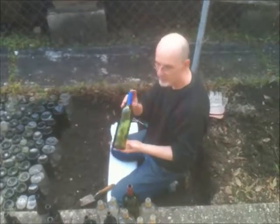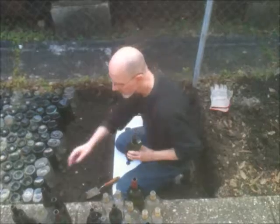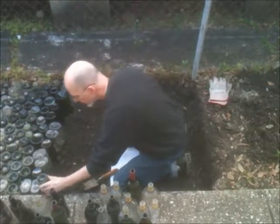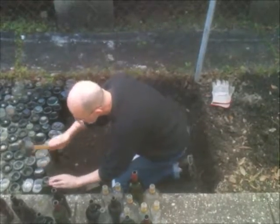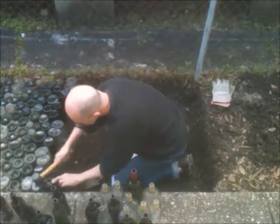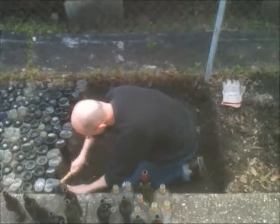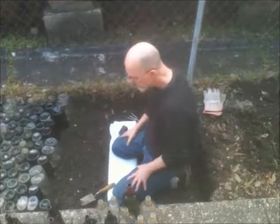I dug down about one foot and most of these bottles are 12 inches — about a foot long. And so, like right up here by the sidewalk, I'm going to place this green bottle next to these two gin bottles and I'm just going to pound it down into the clay. I pound it down until it's level with the sidewalk. And that's pretty good.